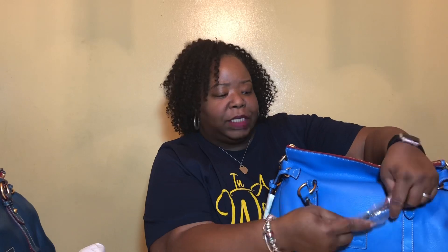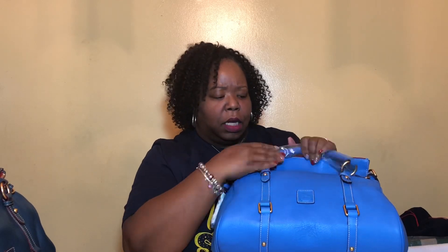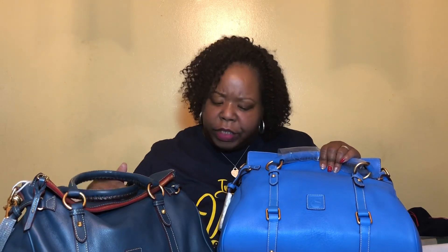This bag ended up being about $45 cheaper. So I politely called Dooney & Bourke customer service to let them know I would be returning the first bag, which I did. She is supposed to be like a dusty blue color, but there is nothing dusty about this bag — she's beautiful. This is the Raleigh medium satchel.